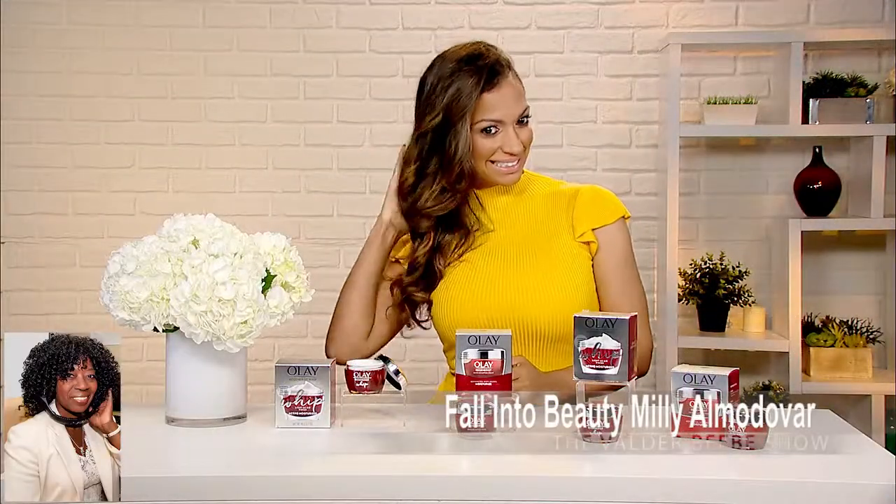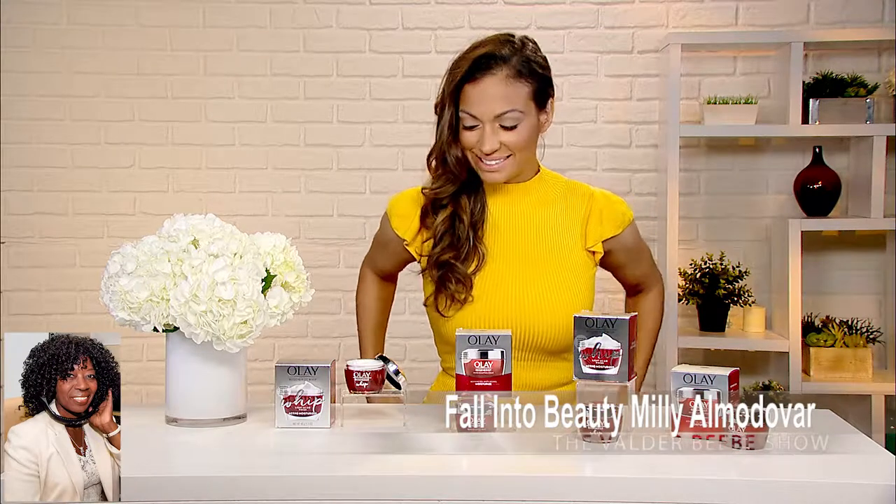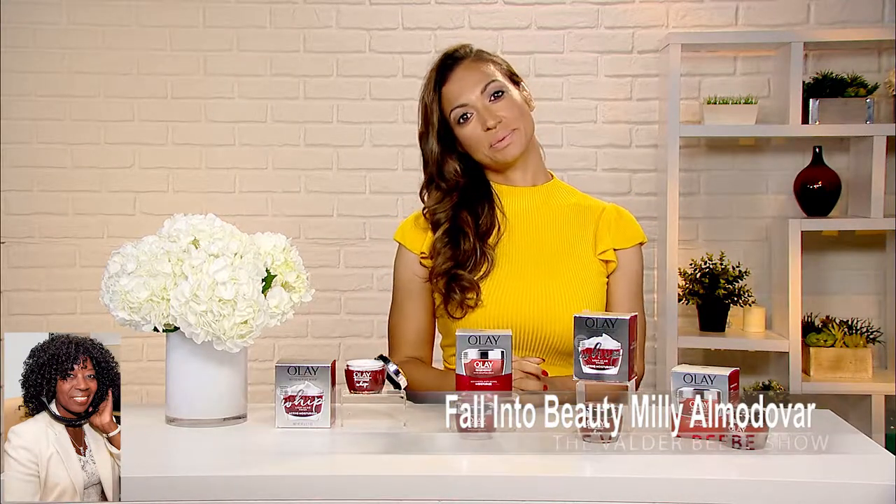Hi, I am Valder Beebe. I am the host and the visionary of That Celebrity Interview. Good day, Millie Amandorff. How are you? I'm good. How are you doing? I am so fine and excited to get my morning started.